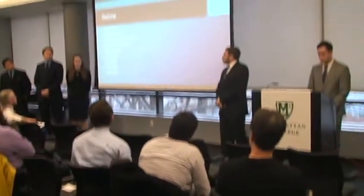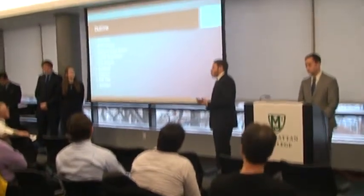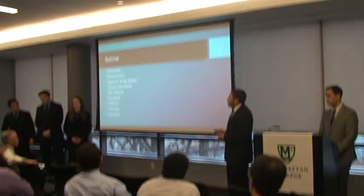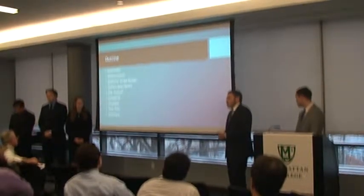Here are the things we're going to go over today about our device. We're going to start with the motivation on why we're choosing this device for our labs, the requirements for it, the magnetic stripe reader — which is going to be the main focal point — the system overview description, risk analysis, standards, a timeline, and our test plan.